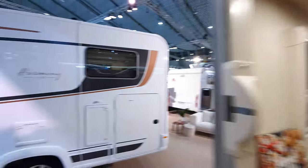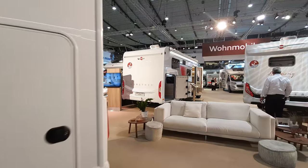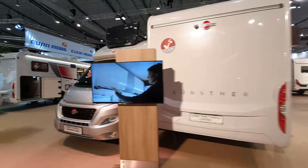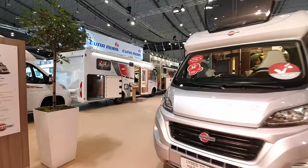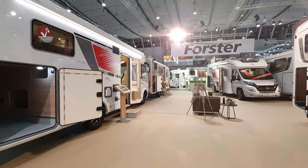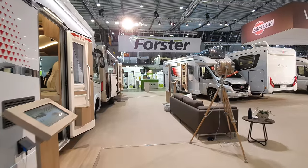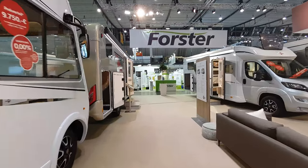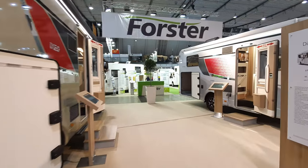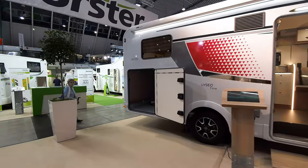I'll just have a short walk back to where I started. I hope you found that of interest — if you did, please subscribe. There are lots more vans on my site from various companies. Thanks for watching and you'll see me in the next video.